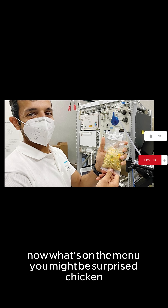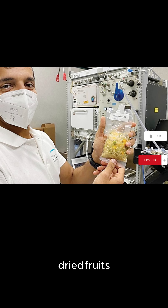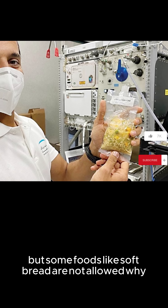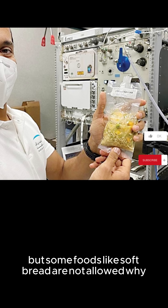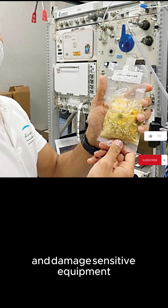Now, what's on the menu? You might be surprised. Chicken, pasta, rice, dried fruits, and even desserts like cookies and chocolate are all included. But some foods, like soft bread, are not allowed. Why? Because crumbs can float around and damage sensitive equipment.